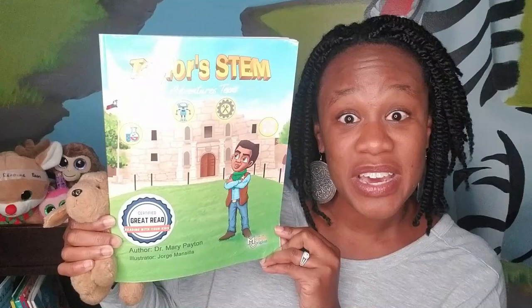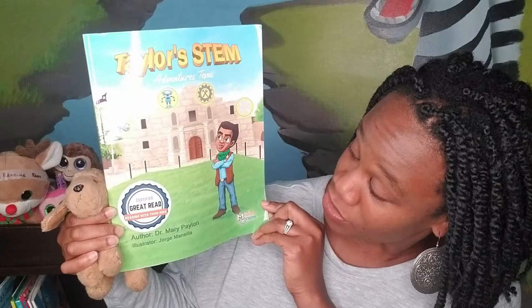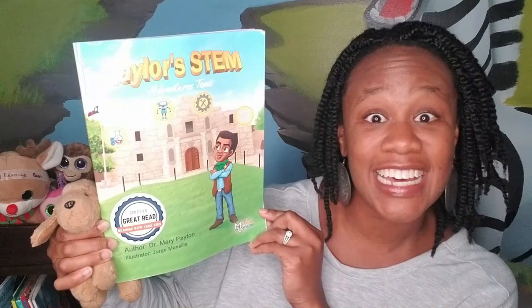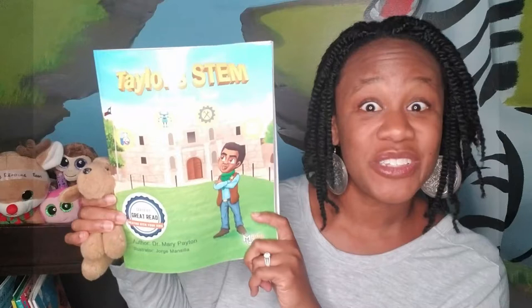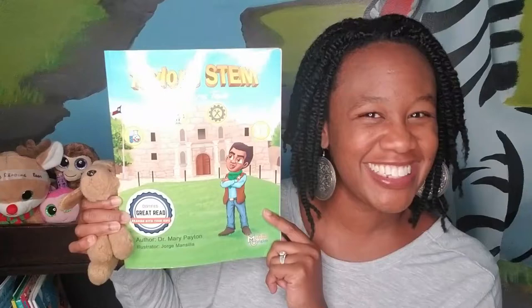This book is called Taylor's STEM Adventures Texas. Do any of you remember this series? This book is written by Dr. Mary Payton and illustrated by Jorge Mencila. You might remember young Taylor here, and we have the acronym — that's when each one of the letters stands for a word. Do you want to work with me to remember what each letter stands for?